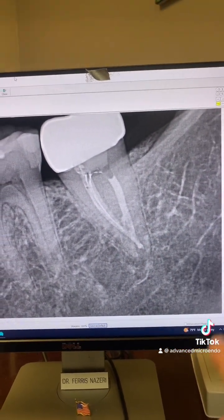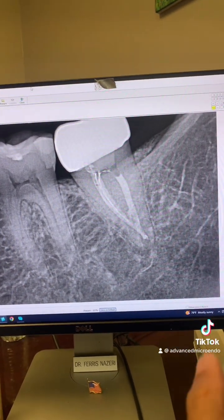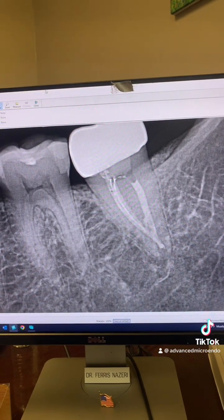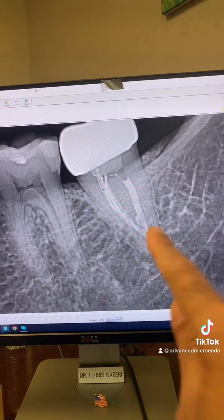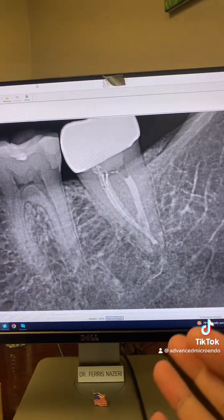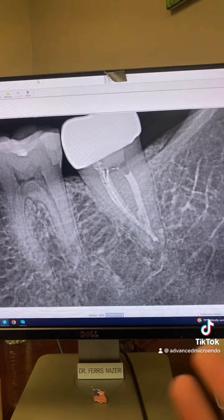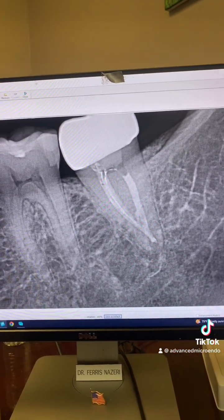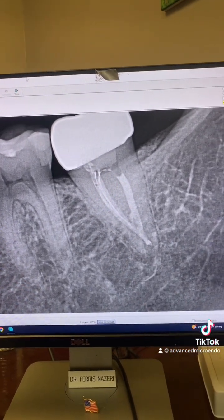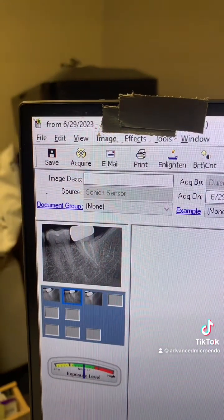And this was just now — nine years post-op of tooth number 18. Tooth is in full function, patient has no symptoms whatsoever. Nine years post-op of tooth number 18. What happened to the sealer? What happened to all that 'this root canal will fail' stuff that some of you comment on my posts? There you go — nine years post-op of tooth number 18, and here's the date as you can see.